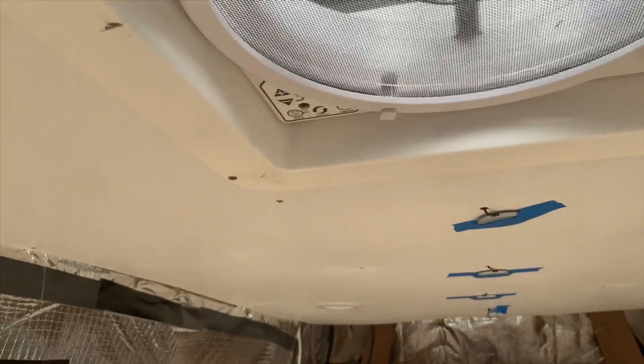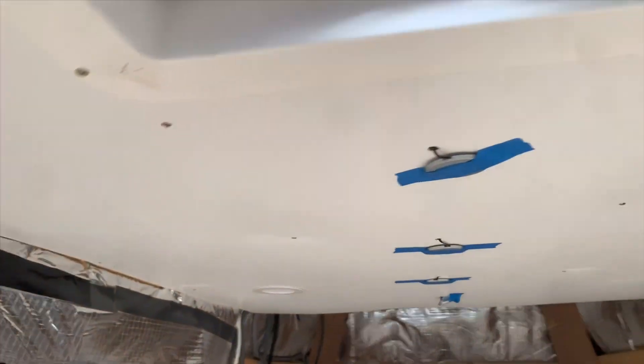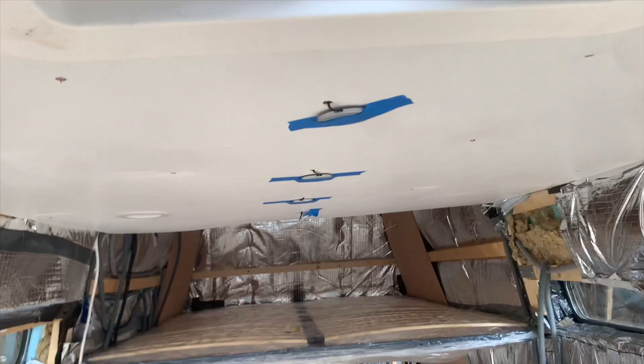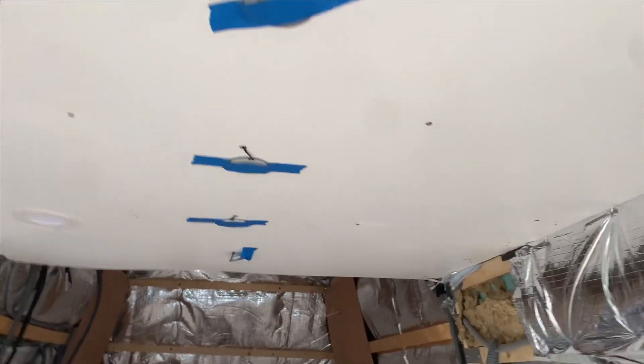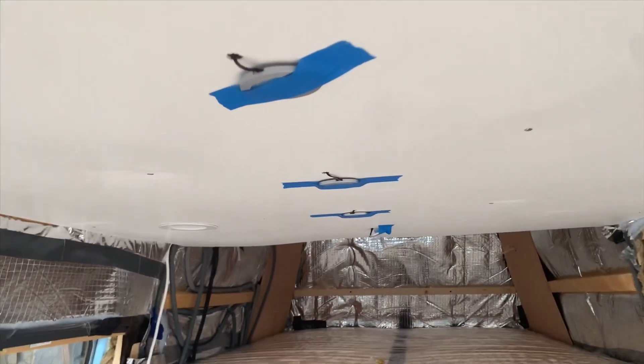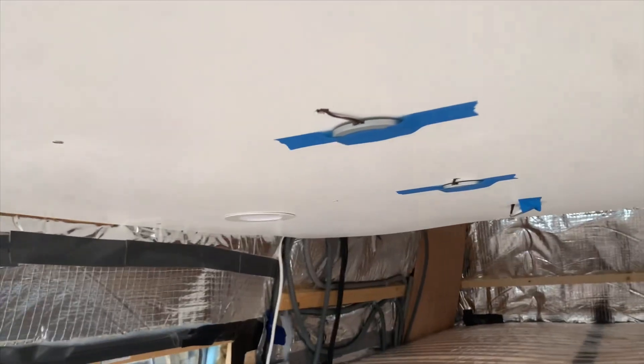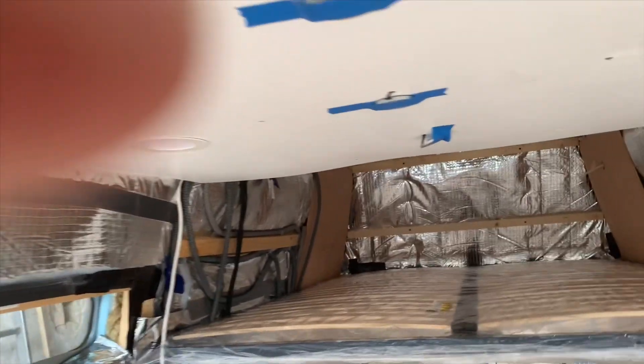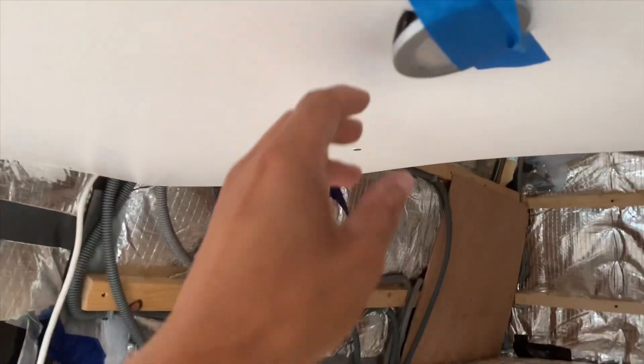We are making some progress. I'll only show you temporarily. You can probably see up there the spotlights. The spotlights are up but they're not finished, but they do work. If I can try and show you now.